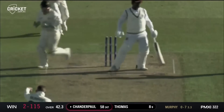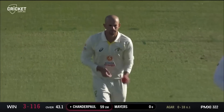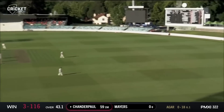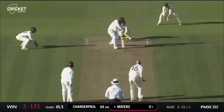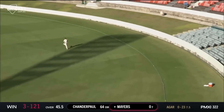Thomas bowled by Murphy — bang, off the back foot. Kyle Mayers' record in Test cricket: 13 tests, high score of 210, average of 39. Now off the mark with a boundary, then falls without adding to his score. But oh, nicely driven — a beautiful shot to get off the mark, a classic off drive for four.